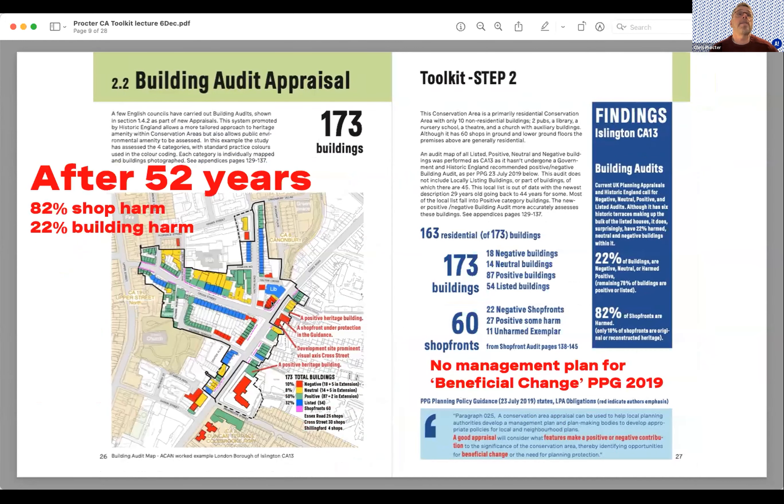Step two is a building audit appraisal — the designation of negative, neutral, positive, or listed. This area did not have one, so we did this ourselves, auditing all 173 buildings. Red on the mapping are negative buildings; blue are the listed terraces, primarily six listed Georgian terraces. Surprisingly, 22% of the buildings have some degree of harm — they're not positive contributors to this conservation area.